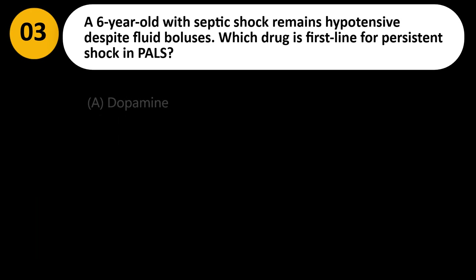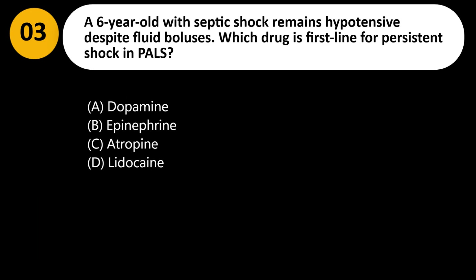A 6-year-old with septic shock remains hypotensive despite fluid boluses. Which drug is first line for persistent shock in PALS? A. Dopamine. B. Epinephrine. C. Atropine. D. Lidocaine.